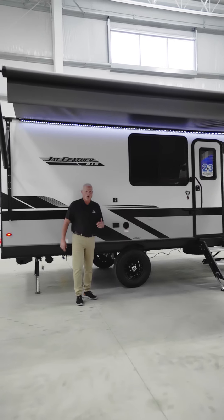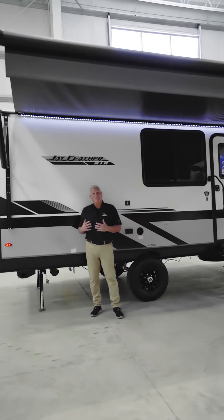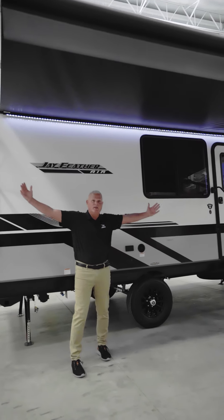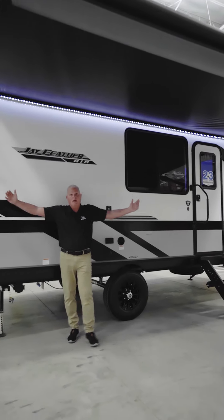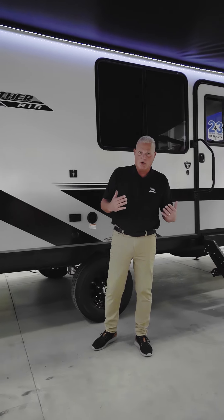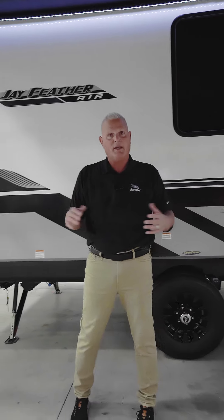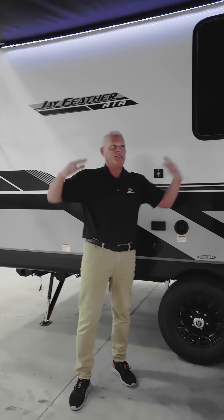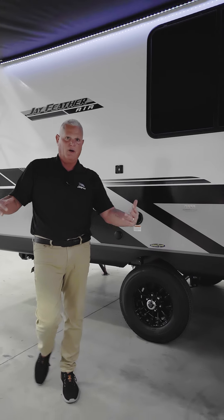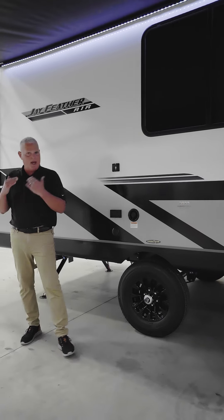We're standing on the campsite of the all-new Jay Feather Air 18 MBH. A couple top features with the Jay Feather Air models: we always give you a full-length awning. That's where our competition will cut corners and give you a shorter awning — we're always going to maximize that space. When you're out camping with your family, that's one of the most important things, to have that shade, because a lot of memories are made right here under the awning.